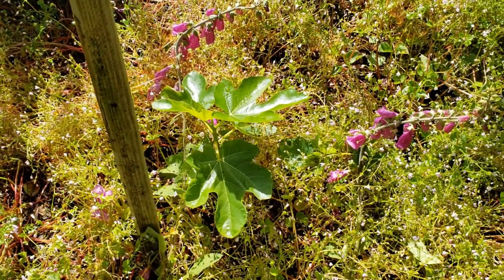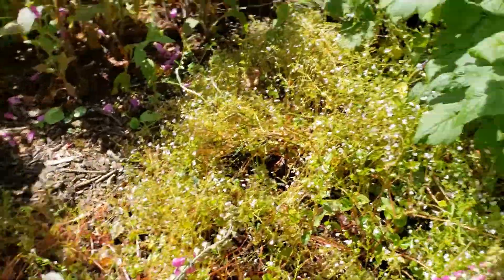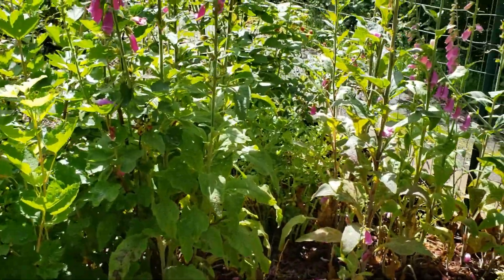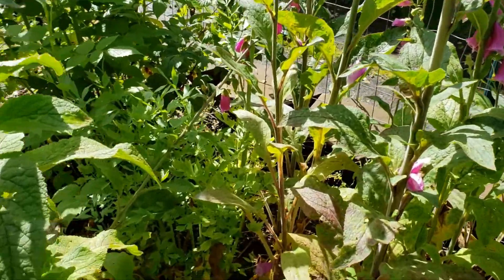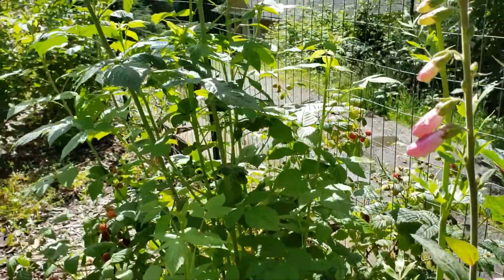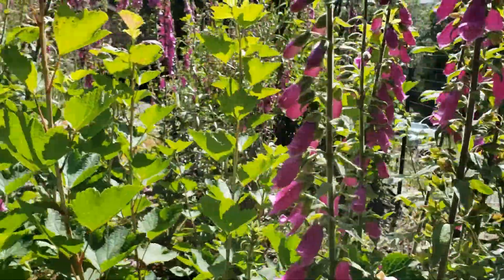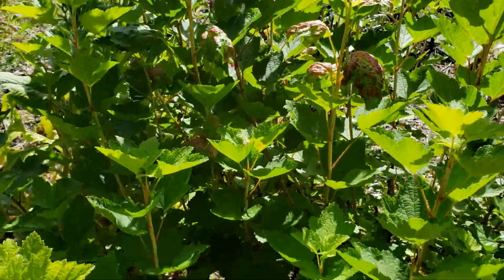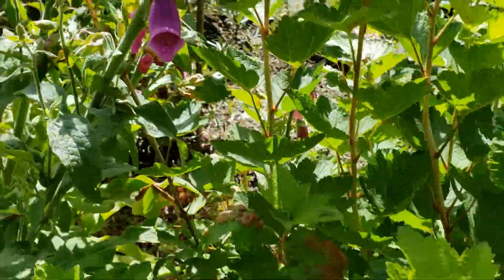This is another fig that I propagated at the same exact time as the one back there. There are tomato plants in here. There's lovage right down there. And those are good red raspberries right there — and a ton of foxgloves. This is a red currant and it is doing amazing. It loves that area, obviously.